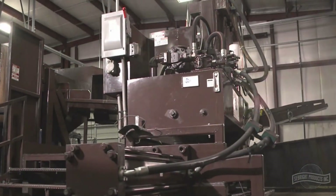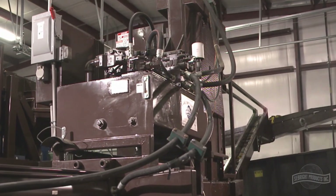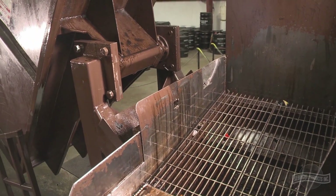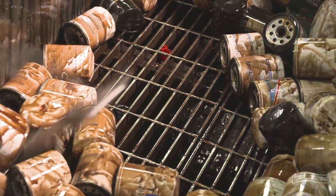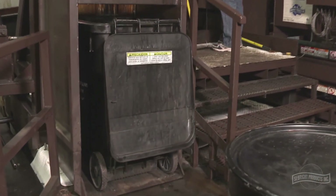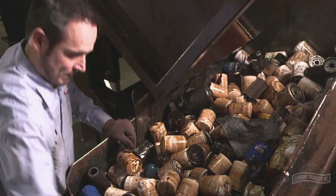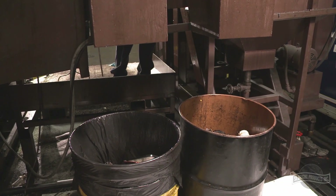Throughout the process, several key components of the oil and filter recycler have specifically been designed to maintain a clean work environment. When used filters enter the machine, an integral screen and drain allow oil that spills from the filters to be captured. Even when the optional hydraulic cart dumping system is lowered back down, a built-in sleeve prevents oil from spilling on the floor. As the operator sorts the material, two disposal openings allow for quick sorting of any foreign materials.